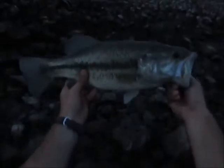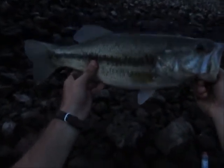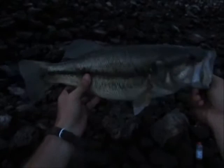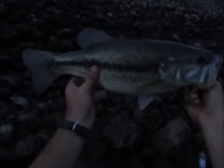Just got about a five-pound largemouth on a chartreuse twister tail. Nice guy — put up a hell of a fight right in the swift water. Didn't think it was a largemouth at first until I seen him. Big old guy. Got my scale with me, I'm going to weigh him.